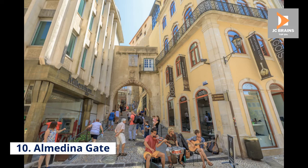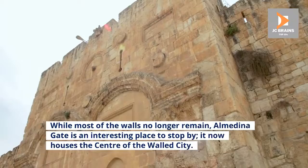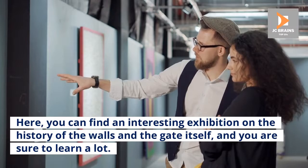Number 10: Al-Medina Gate. Formerly ruled by the Moors, Al-Medina Gate was one of the entrance points to the old city and used to be part of the fortified walls that surrounded Coimbra. While most of the walls no longer remain, Al-Medina Gate is an interesting place to stop by. It now houses the center of the walled city, where you can find an interesting exhibition on the history of the walls and the gate itself, and you are sure to learn a lot.